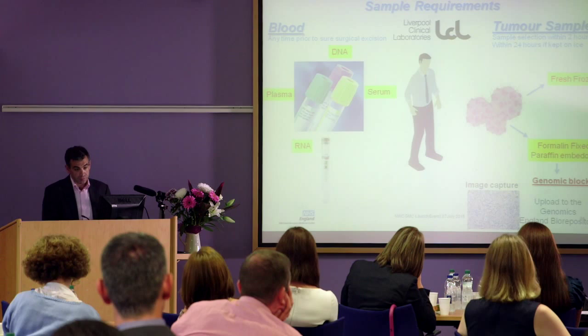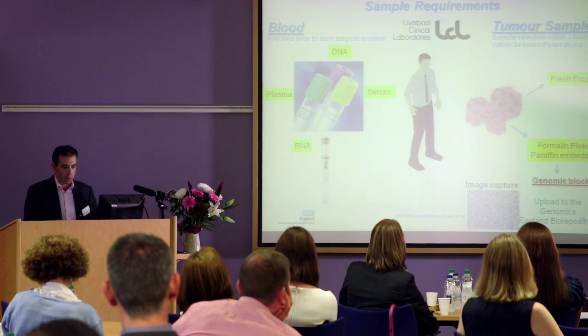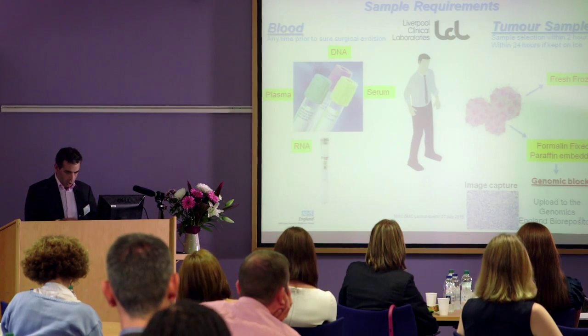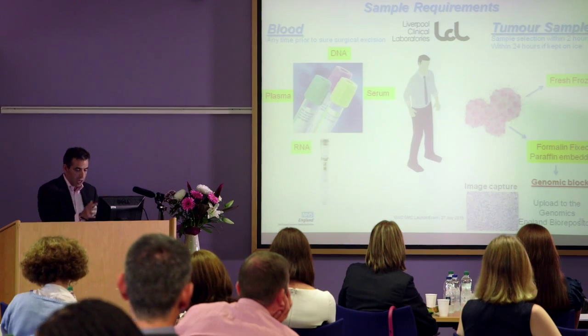When the patient goes to theatre, the tumour needs to be processed within about two hours, or 24 hours if it's kept on ice. We need a frozen sample as well as a sample fixed in formalin and paraffin embedded. Those need to be processed in a certain way to enable a genomic block, which then requires an image sent off to NHS England. The DNA we extract has to be of high quality to pass quality assurance. If we fail this after spending hours recruiting the patient, we go back to base one. So this is one of the key steps ensuring success - and that's down to LCL Labs, who've put themselves in a position to deliver this.